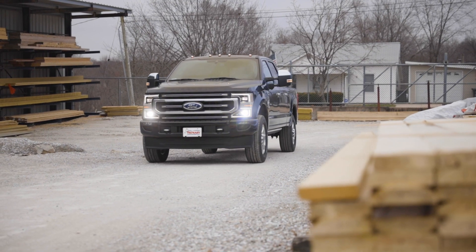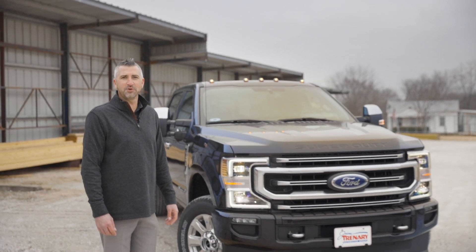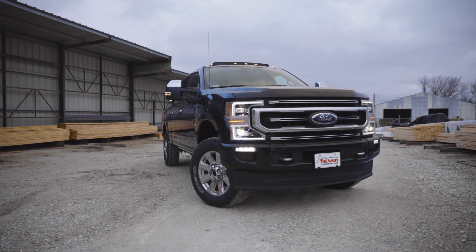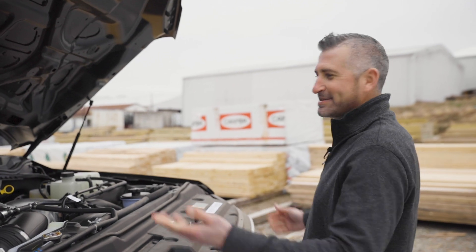What's going on everybody? Today we are in Moscow Mills, Missouri taking a look at the all-new 2020 F-250 Super Duty. The 2020 F-250 Super Duty does come with the 6.7 liter Power Stroke V8 turbo diesel. This thing's a beast.